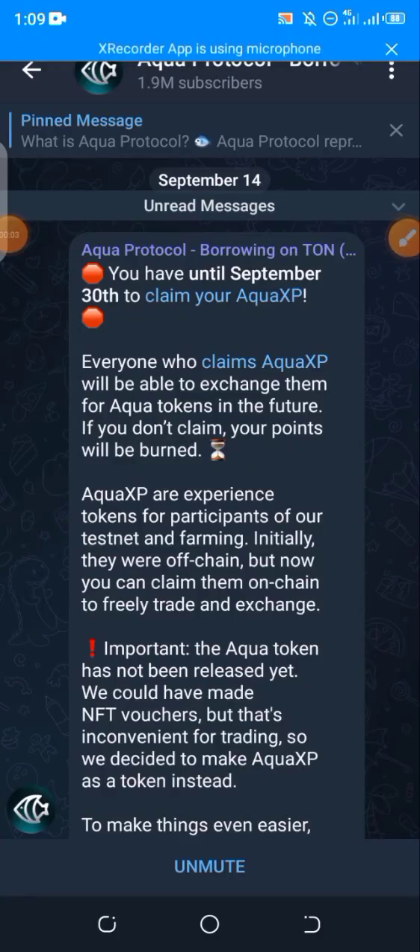Hi everyone, how do you go about claiming your Aqua SP points, and in case you want to sell, how exactly do you go about the selling? This particular video guide is going to help and guide you into exactly how to claim and also how to sell.